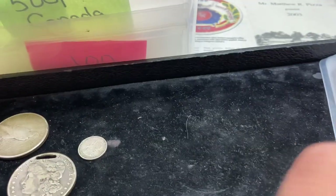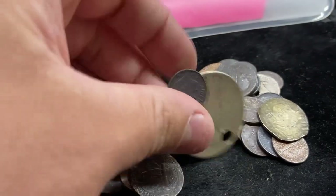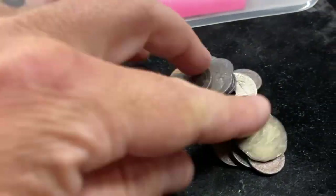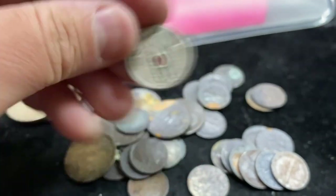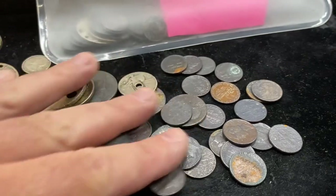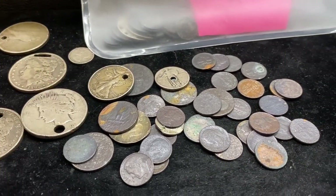I did find a cool foreign coin — we'll talk about that in just a moment. But they had all of this messed-up junk silver. It looked like a lot of these were metal detecting finds or something like that, with a lot of holed coins. But this is all US 90% silver. There's a really crazy-looking Barber quarter, and here's a nice Standing Liberty with a big hole in the middle. All of this is US 90% silver coins selling right at melt value. You can't beat it if you don't mind having some ugly coins.